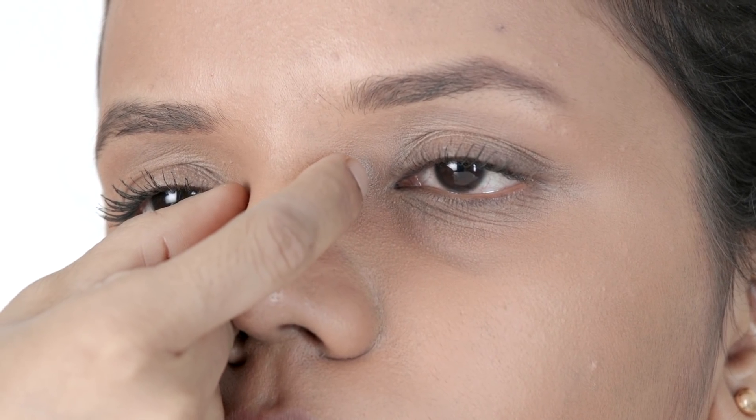If the eyes seem farther apart from the nose, they are wide set. This can be measured quite accurately: if the distance between both eyes is more than one eye width, the eyes are wide set. With wide set eyes, they seem very far apart, so makeup application should focus on bringing them closer into an average position.